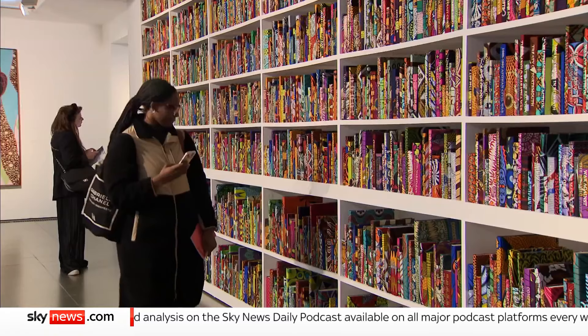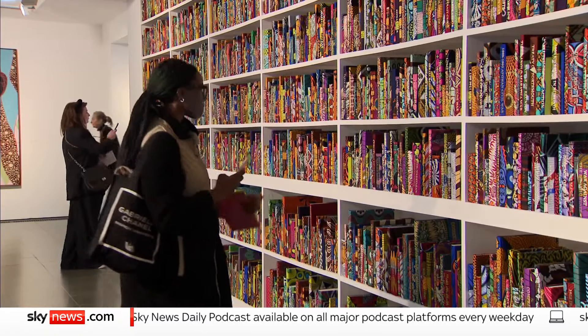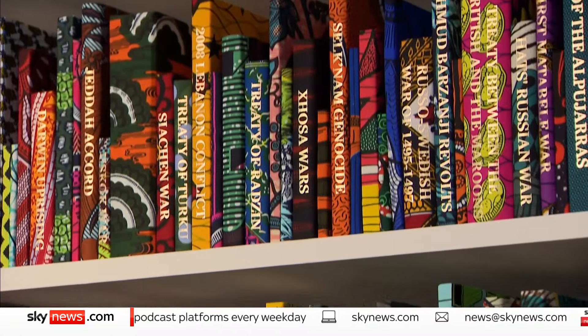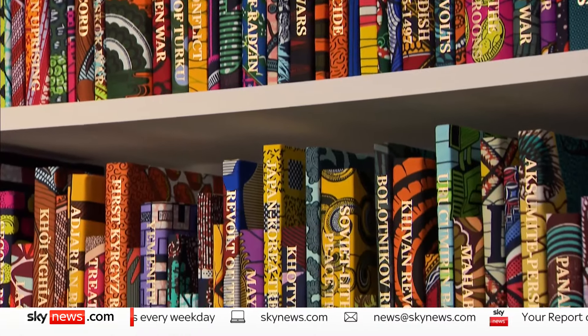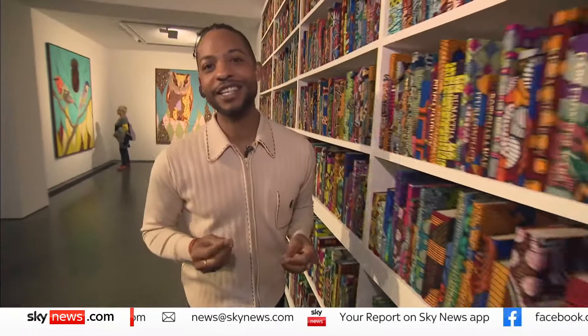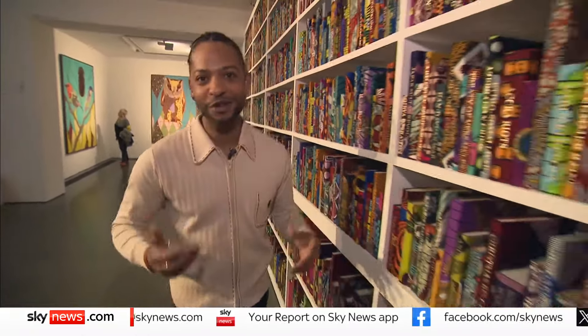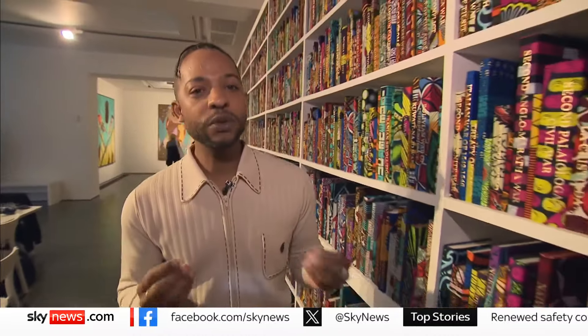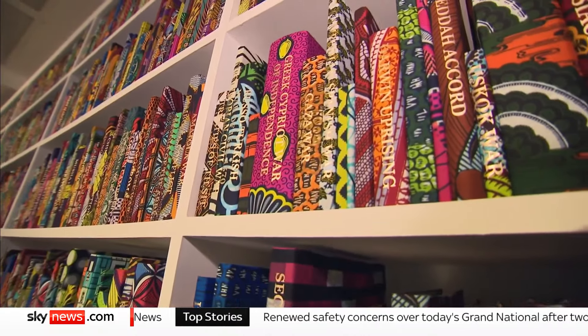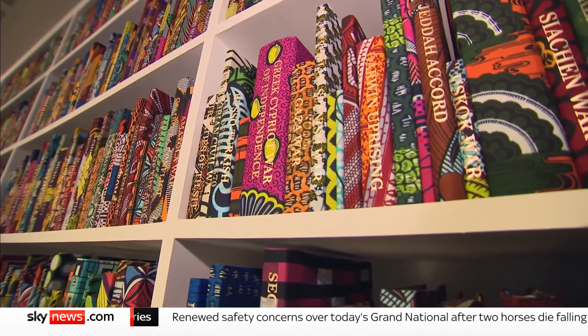The new exhibition, Lifted States at London's Serpentine Gallery, looks at the impact of imperial ambition too, in this the Wall Library. Over 5,000 books make up this piece of work and they're wrapped in Dutch fabrics, which is signature of Yinka's style. On the spines he's written conflicts and peace treaties from around the world, and he says he's not taking sides, but with everything from the 7th century to the Gaza War, he is saying it's all history repeating.